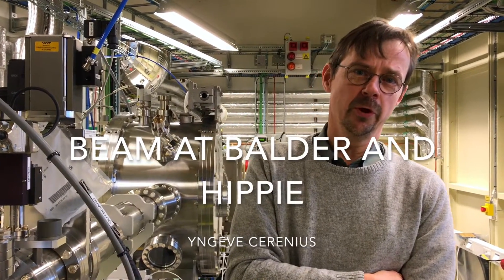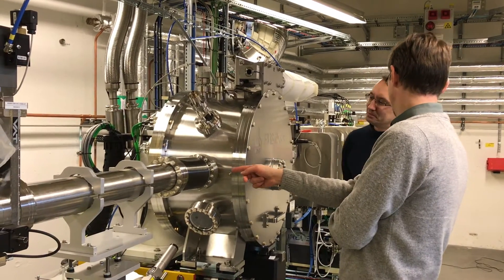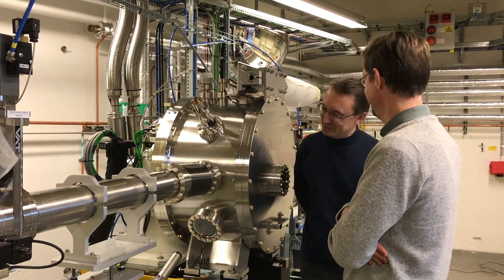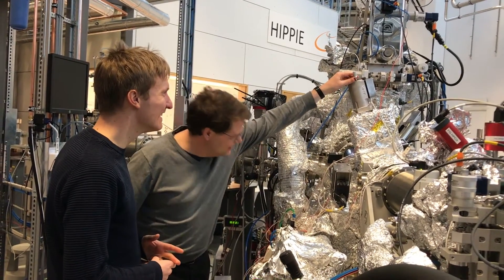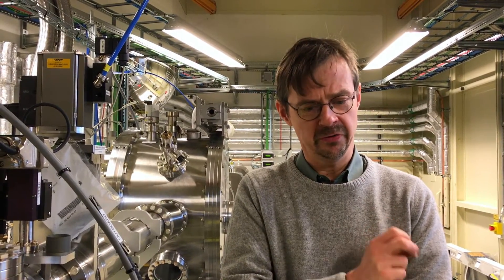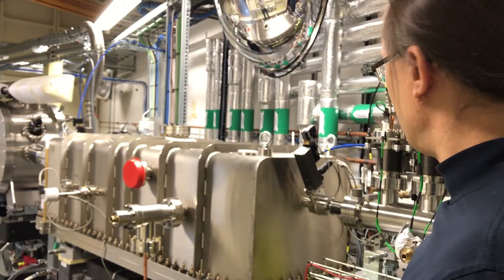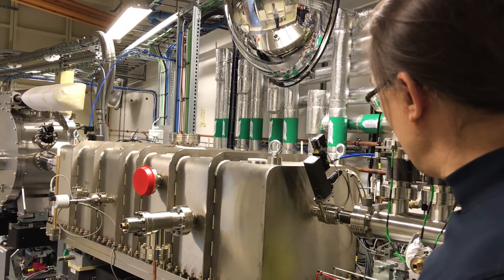We are of course extremely happy that we now have beam onto two more beamlines. It was last week we got beam on Balder, and just as recent as the day before yesterday on Hippie. By saying beam onto the beamline, we are not referring to having beam all the way to the experimental stage. It's still far away to go, but it is a very big achievement — an important milestone — because it means that quite a number of our subsystems are working in order to achieve this.